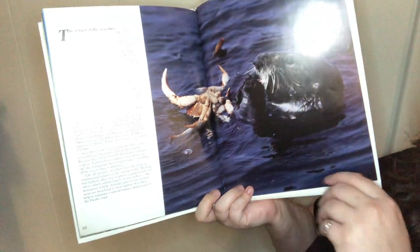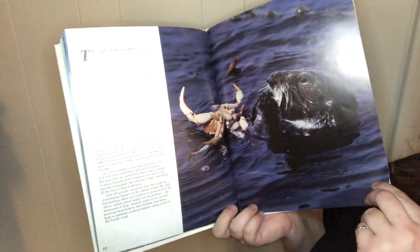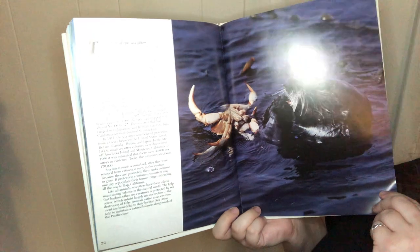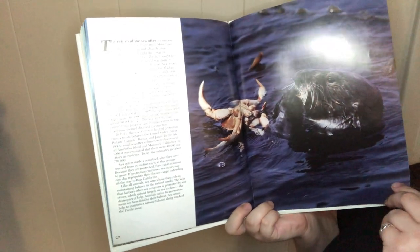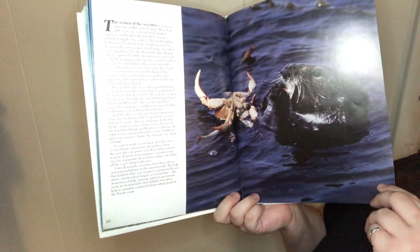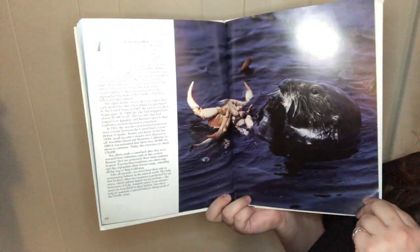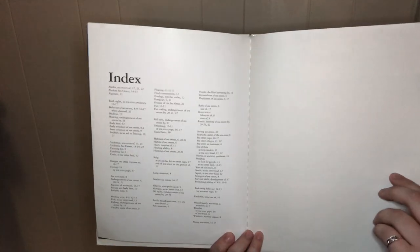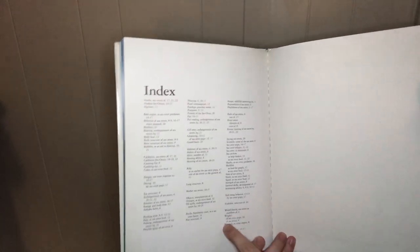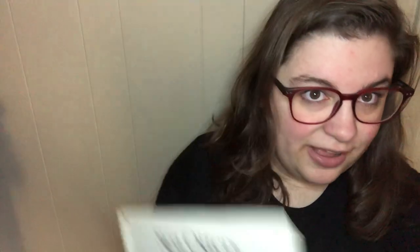Like other sea animals, sea otters have their role to play in maintaining balance in the natural world. The kelp that harbors other sea creatures is protected by sea otters, which subsist largely on sea urchins — the destroyers of kelp. Animals native to environments are beneficial to their habitat, and sea otters help maintain a natural balance along the Pacific coast. At the back of this nonfiction book is also an index, so if you were trying to research something, you could look there and find what page it might be on.